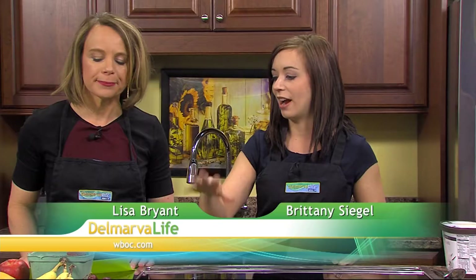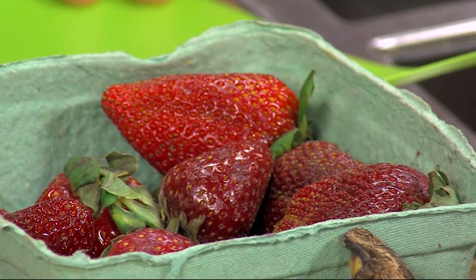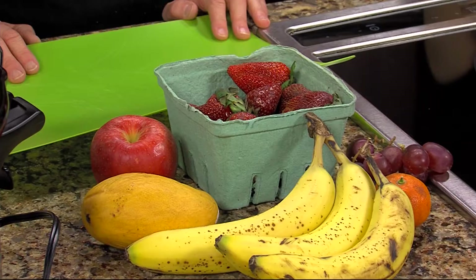These are fruits that typically get a little brown or mushy before you eat them. We're all guilty of going to the grocery store, buying a whole bunch of fruit, and then throwing it out. Here we've got bananas, strawberries, a mango, an apple, some grapes, and even a clementine.